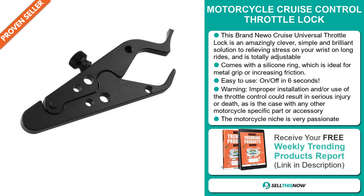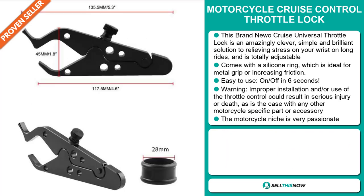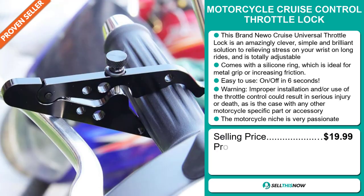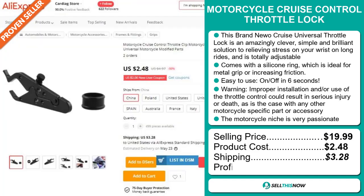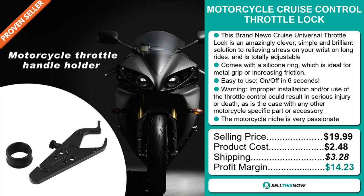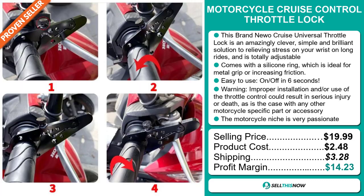The motorcycle niche is very passionate. The selling price for the Motorcycle Cruise Control Throttle Lock is just under $20, whereas the product cost is only $2.48. Shipping will set you back $3.28, so you're looking at a good profit margin of $14.23. Sell this now!